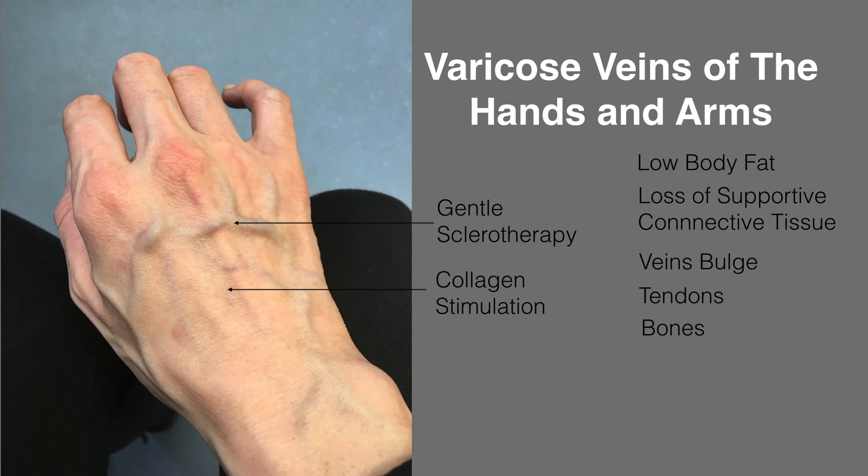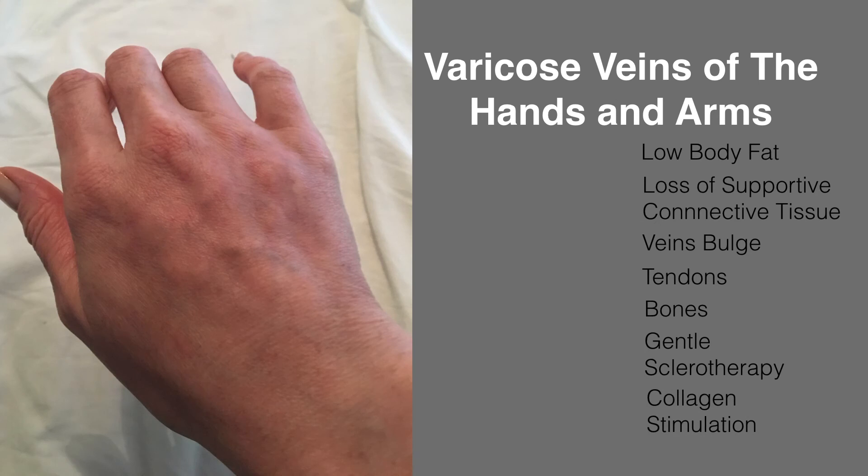The sclerotherapy method we use is designed to shrink the veins rather than close them completely. After all, we need veins to carry blood away from the hands and arms back to the heart. The method shrinks the veins and makes them return to a more normal size. Unlike other forms of sclerotherapy, compression gloves or bandages are not needed.